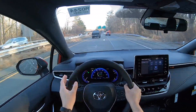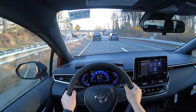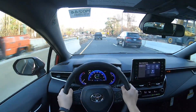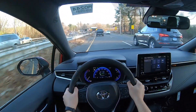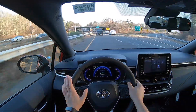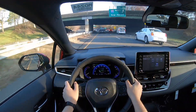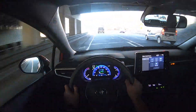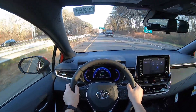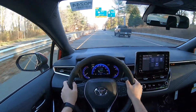If you guys are curious about the fuel economy numbers, they are 31 in the city, 38 highway, and 34 combined from this 2.0 naturally aspirated engine — and I think those numbers are very impressive. Especially the highway number of 38 is great, with only 169 horsepower and 151 pound-feet of torque. I think those numbers are pretty good.